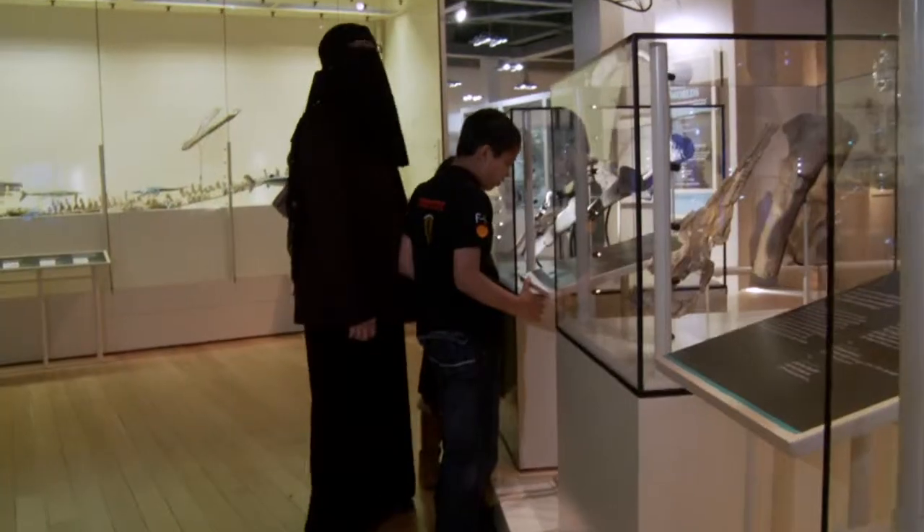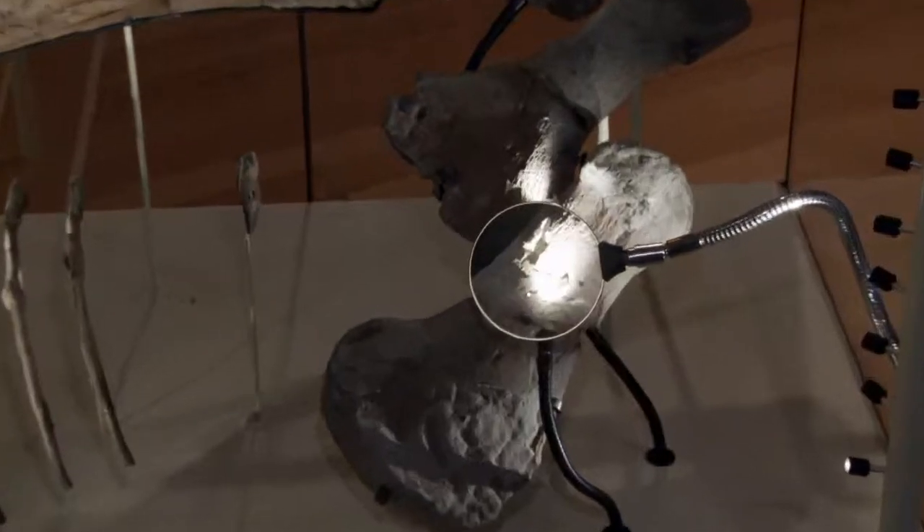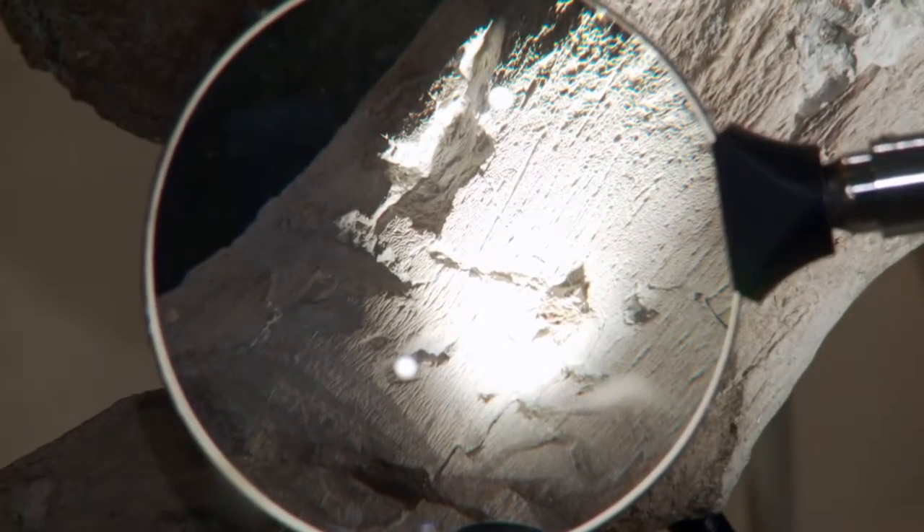Bitten bones. The cryptoclydus — skull with bite marks, ribs with healed fractures.